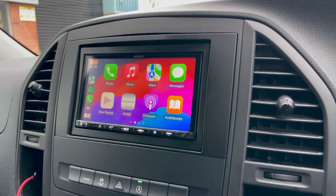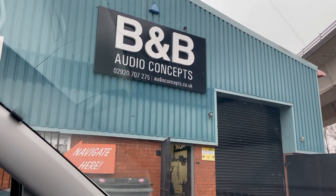Anything like this interests you? Give us a ring. B&B Audio Concepts. Speak to you all soon. Bye.